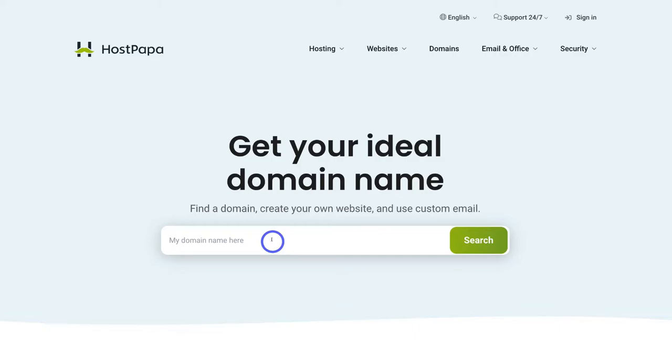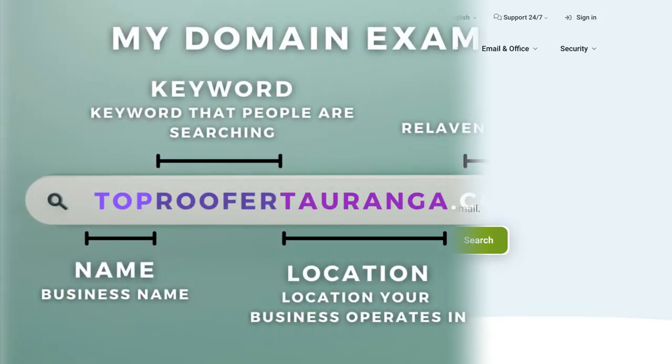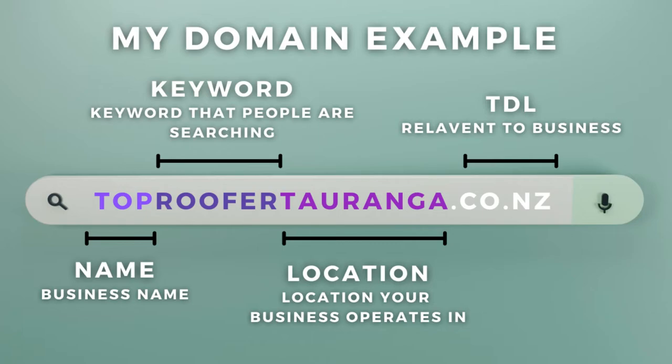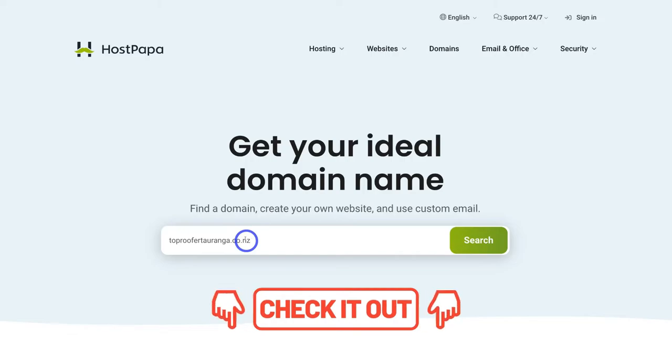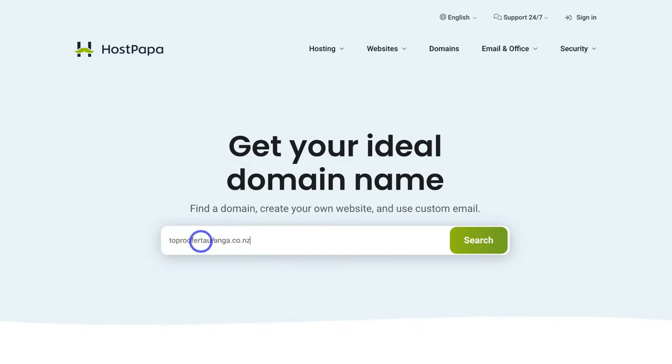For the purpose of today's tutorial, I'm going to add a roofing business operating in my hometown of Tauranga, and the name is going to be Top Rufa Tauranga. So in this domain name, 'Top' identifies the business, 'Rufa' is the keyword associated with the industry, and 'Tauranga' is the location we operate in. For the TLD, I'm going to add .co.nz. I'll also link a resource below for all the different types of TLDs you can choose from.